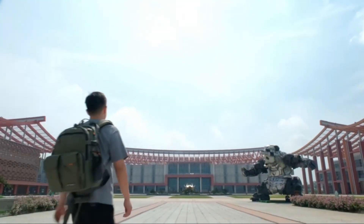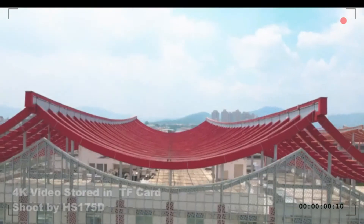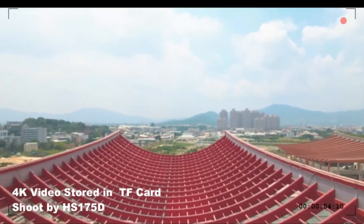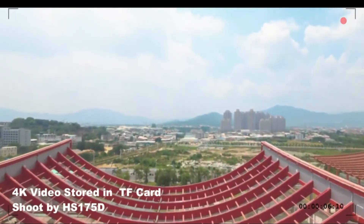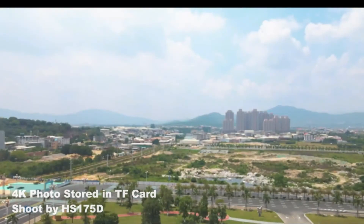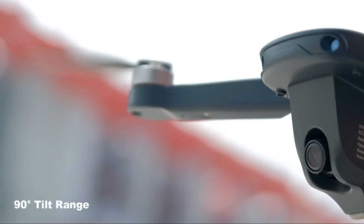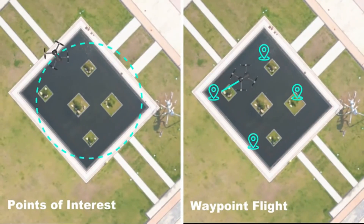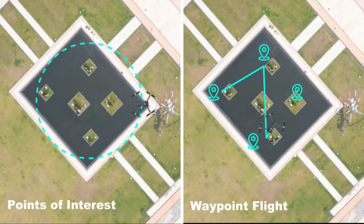Number 1: Holy Stone GPS Drone. Two batteries give you up to 46 minutes of flight experience, and functions like altitude hold, optical flow, and headless mode are included. The 4K camera with 120-degree wide angle and 90-degree adjustable lens provides high-resolution pictures, enabling you to capture a perfect shot.